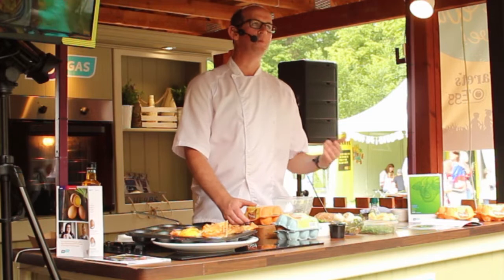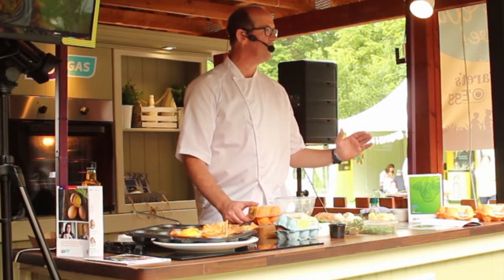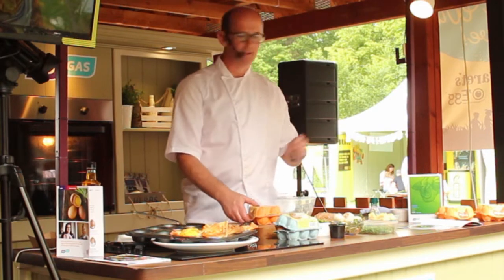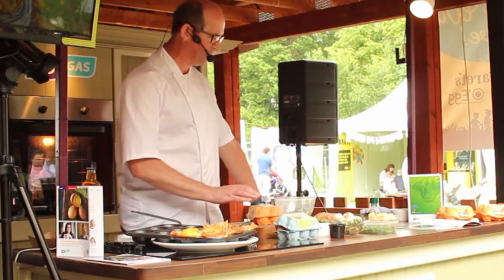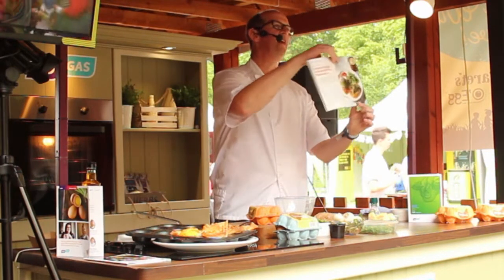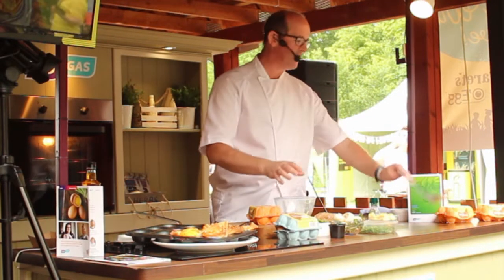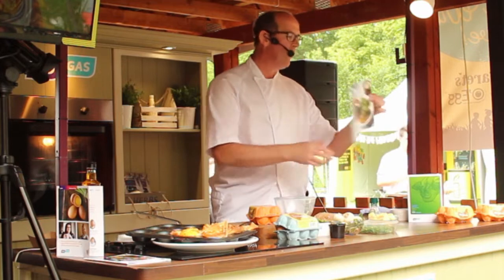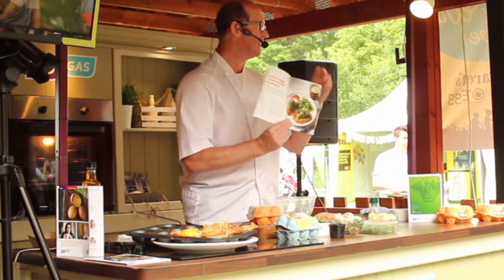It sounds really simple because it is. Cooking is simple — anyone can cook. It's about quality ingredients, a little bit of heat the majority of the time, and some common sense. A recipe is there to be followed: you check you have the ingredients, you set yourself up, and then you start cooking. This is the kind of thing you'd make at the weekend when you're feeling lazy.